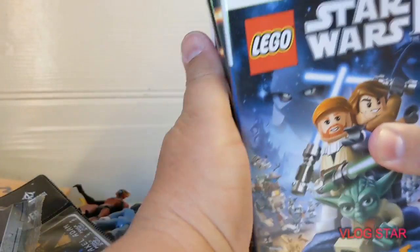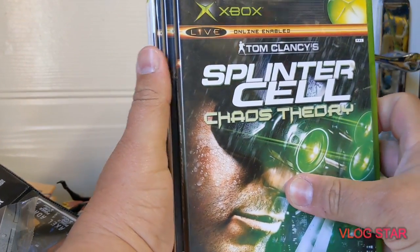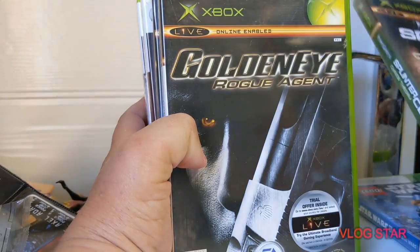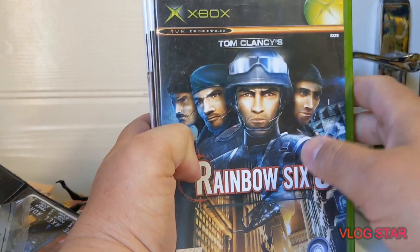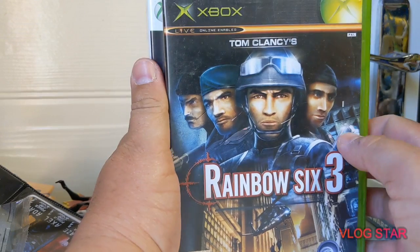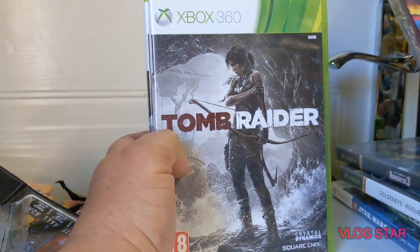And we also picked up some games. We've got Xbox 360 Lego Star Wars 3, Xbox Splinter Cell Chaos Theory, GoldenEye Rogue Agent on the Xbox, Tom Clancy's Rainbow 6 on the Xbox, and South Park: The Stick of Truth on the Xbox 360.